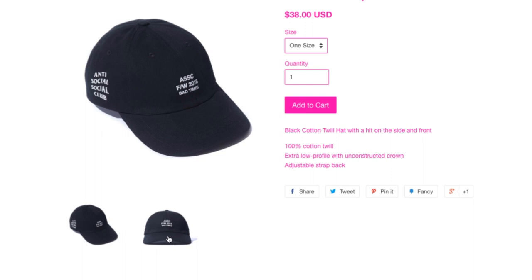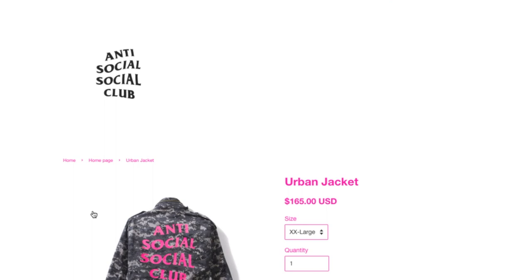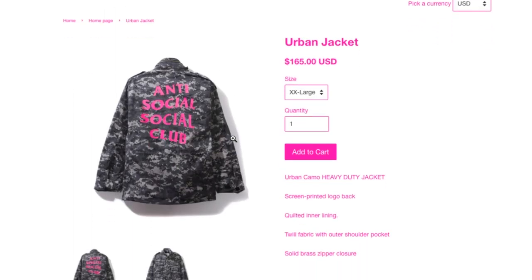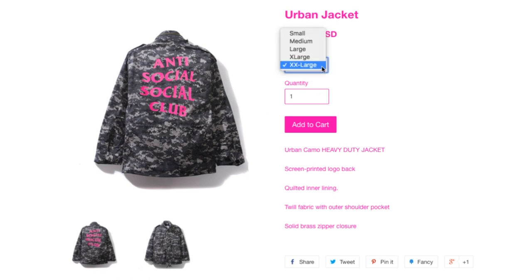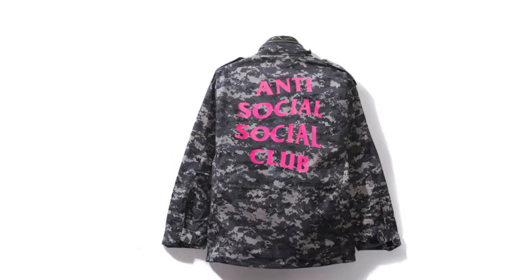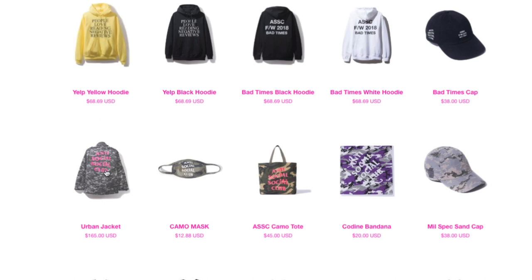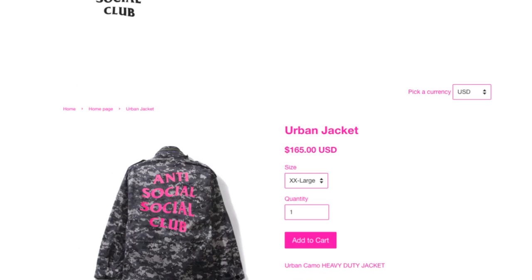I guess people are complaining that he doesn't ship out items while he's on vacation with his wife or something — but don't quote me on that. This is the Bad Time cap, $38, 100% cotton twill. This one looks like an urban military jacket — wow. I guess people are buying — well no, they only have XX large left. This is an urban camo heavy-duty jacket, screen print local logo, quilted inner lining, twill fabric, outer shoulder pocket, solid brass zipper closure.